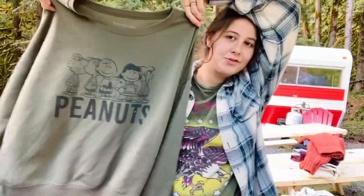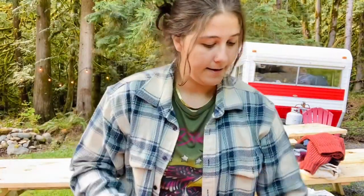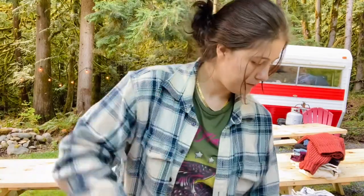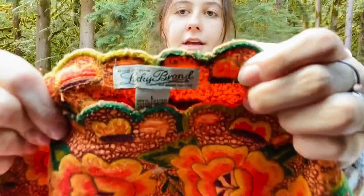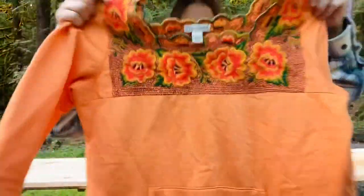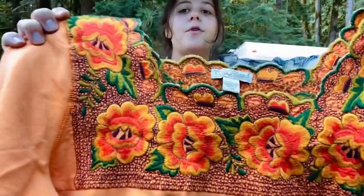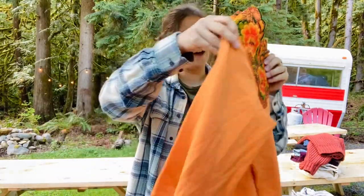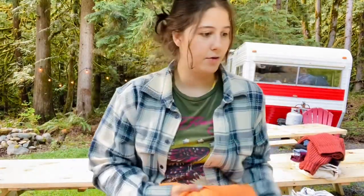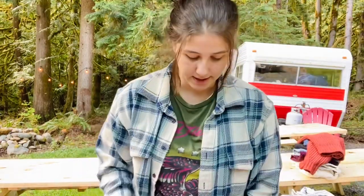This was a fun Lucky Brand, size large — an embroidered sweatshirt with a square neckline. Isn't that cute? Super embroidered. I really thought this was gonna be Johnny Was but it isn't. Still definitely cute though.